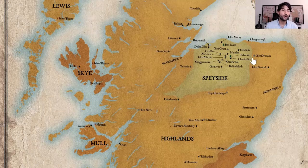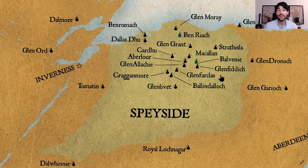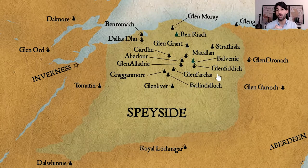Continuing the journey to Speyside, I want to make an emphasis here because today Speyside is the world capital of whisky production. In Scotland you can find at least 120 to 130 distilleries, and only in Speyside there are around 50. Many of the big names come from Speyside — whiskies like Macallan, Glenfiddich, Glenlivet, and Glenfarclas — very well-known, very big distilleries with worldwide distribution.